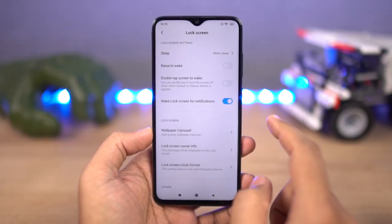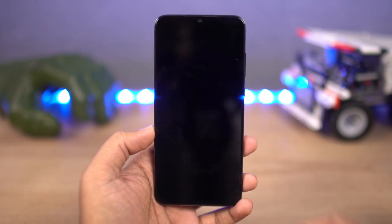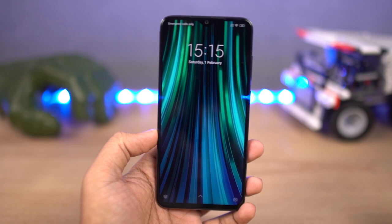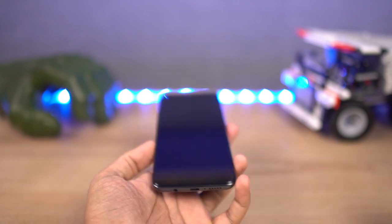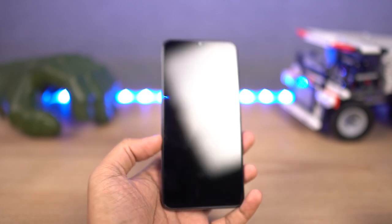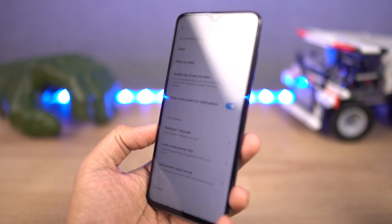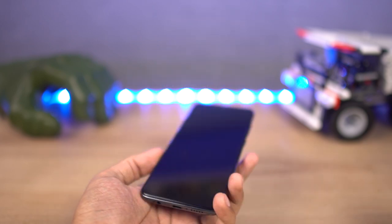Next, we have raise to wake. Once you enable this feature, every time you raise your phone, your display lights up and shows you the lock screen. If you have enabled face unlock, it wakes up, sees your face, and immediately unlocks the phone. So this feature, in combination with face unlock, works just like the latest iPhones.